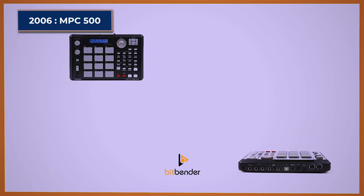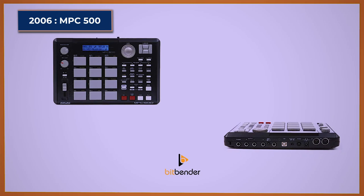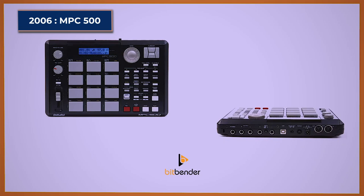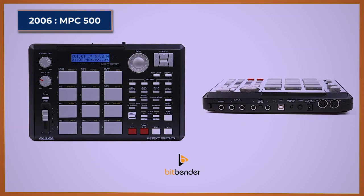MPC-500. The Akai MPC-500 was the first ever truly portable MPC, as it could be run on six AA batteries or a 12V DC plug. It combined a 48-track MIDI sequencer and a 32-voice stereo digital sampler. It was the only MPC to have just 12 velocity-sensitive rubber pads. The MPC-500 came with a compact flash slot, upgradeable to 128 megabytes of RAM, a USB port, and with just one stereo output it was the only MPC without assignable outputs.